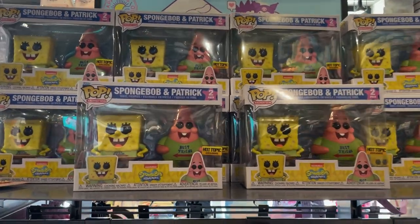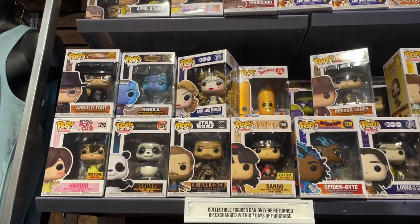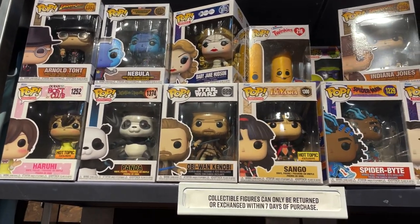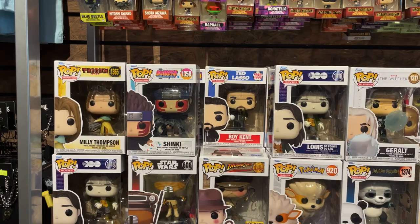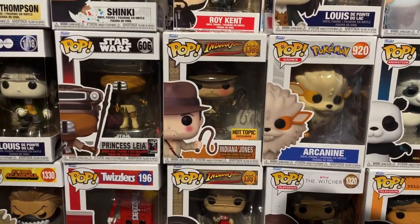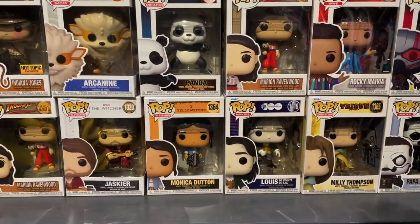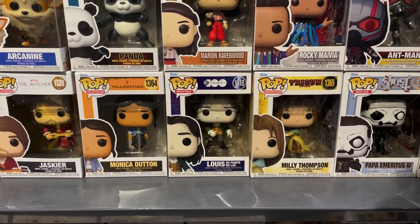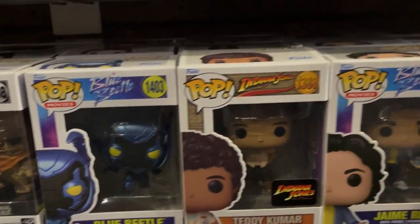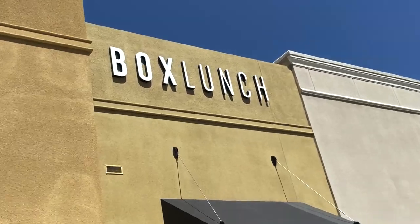Right when you walk into Hot Topic there's the new SpongeBob and Patrick two-pack, which looks great. On the Funko wall there are a ton of newer figures — the new Obi-Wan from the Obi-Wan Kenobi series, Sango from Inuyasha, Panda from Jujutsu Kaisen, Shinki from the new Boruto wave, Roy Kent from Ted Lasso. There's also the Hot Topic exclusive Indiana Jones and Marion Ravenwood, which I would love to pick up. Some Interview with the Vampire and Yellowstone pops, and first time running into Blue Beetle pops — Blue Beetle himself, Jaime Reyes, and villain Conrad Carapax.